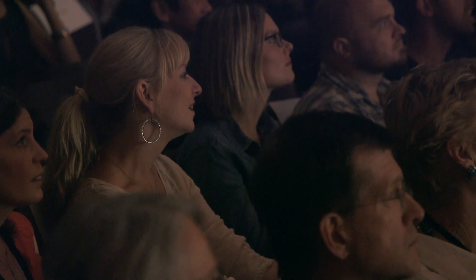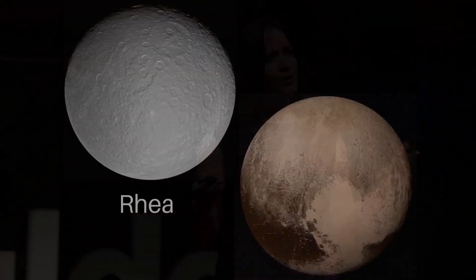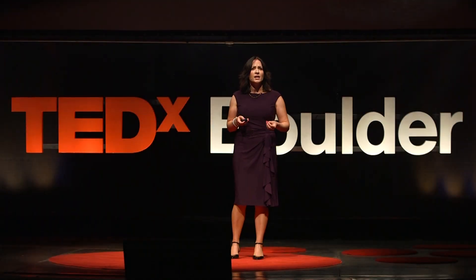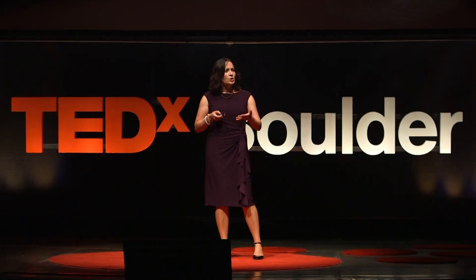If that wasn't weird enough, this heart is very, very smooth in places. Which is strange because everywhere in our solar system is bombarded by meteorites — that's just a fact of life — and meteorites create impact craters. If we compare Pluto to Saturn's moon Rhea, which is about the same size, you can see just how smooth some of these heart regions are. Something's happening here to eradicate, to erase those craters.